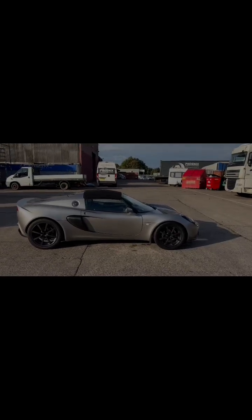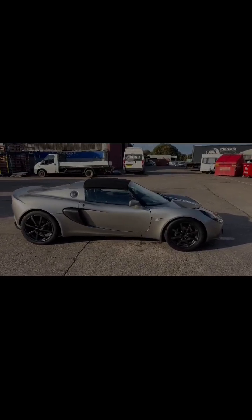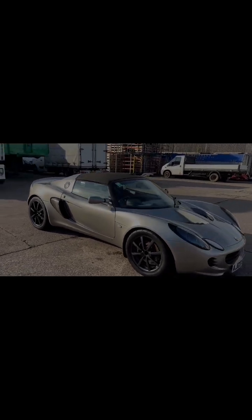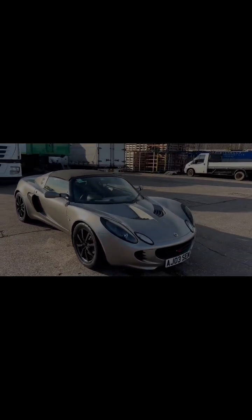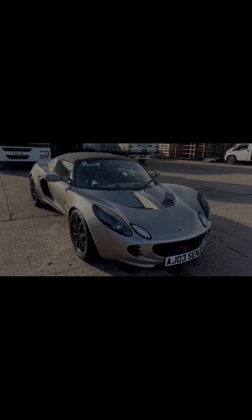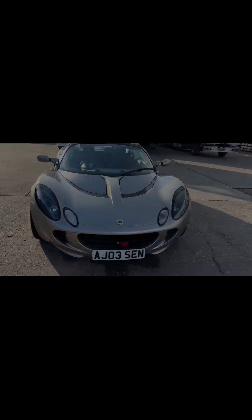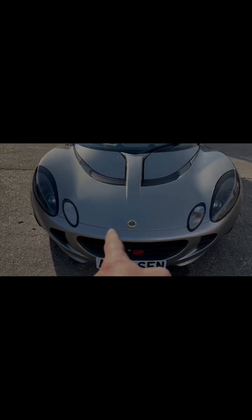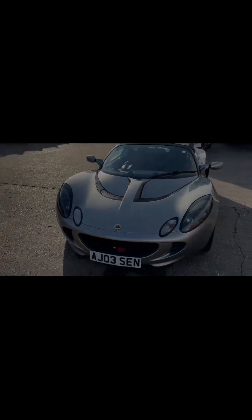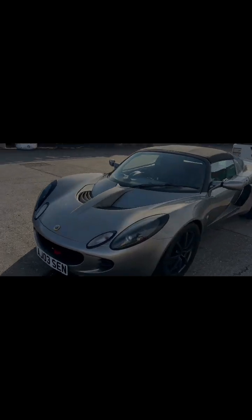2003 Lotus Elise 111S, gunmetal grey, full repaint in the last six months, wheels have been fully powder coated. Came in category N — had a small amount of damage on the clam and the crash box, which has been replaced and repaired. Full repaint, not a stone chip on it — absolutely superb.